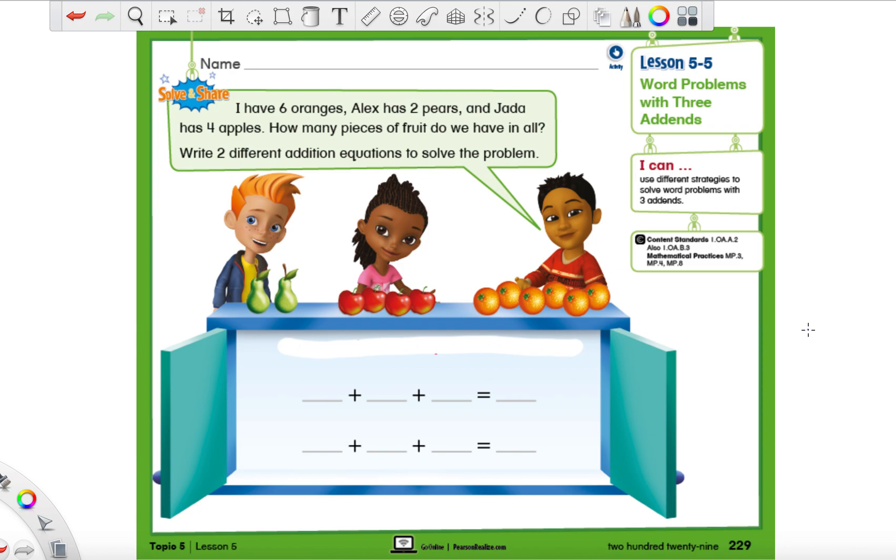Hey everyone, Mr. Montgomery again, and today we are doing another math lesson in unit 5. Before we even get started, you've got to make sure that you have your robot turtle book and you're on page 229 — I'm writing it right here in blue for you. This is going to be lesson 5-5. On this page you'll see a little boy with orangey hair, a girl with curly brown hair, and a boy with black hair and a red sweater. If you're not on this page, pause the video and open it up.